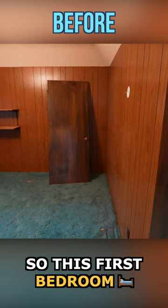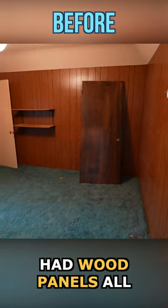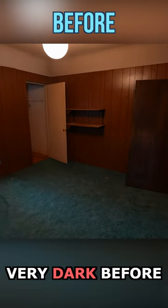This house is narrow and long, so all the bedrooms and bathrooms are towards the back. This first bedroom had wood panels all over and it felt very dark before.